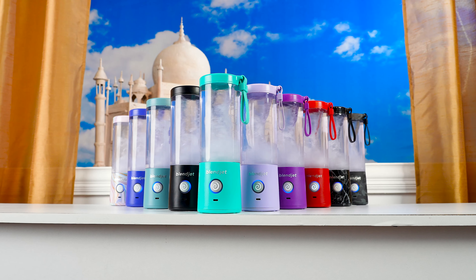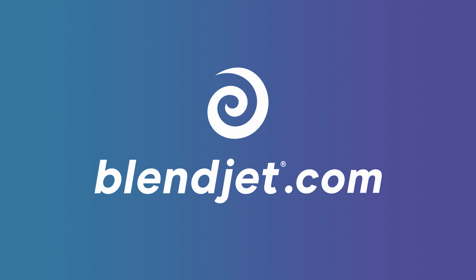Impressed? Just wait until you experience BlendJet for yourself. Head over to BlendJet.in and order yours today.